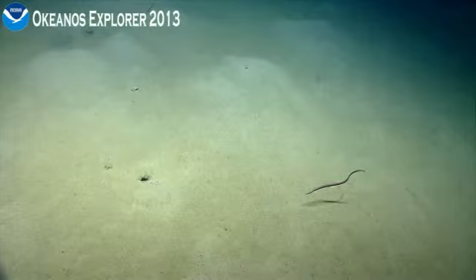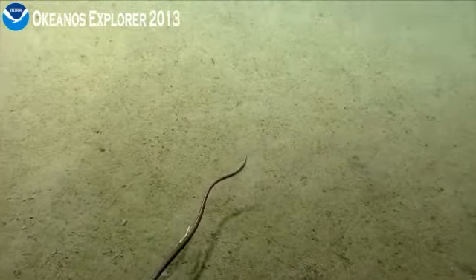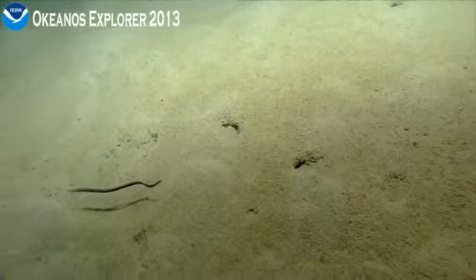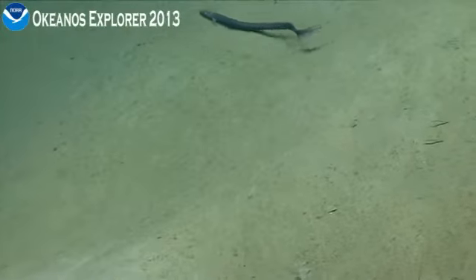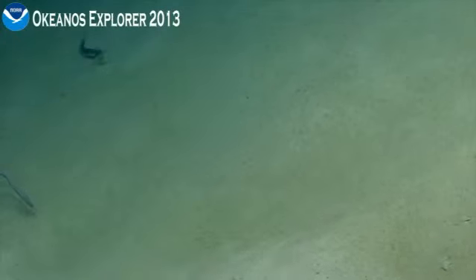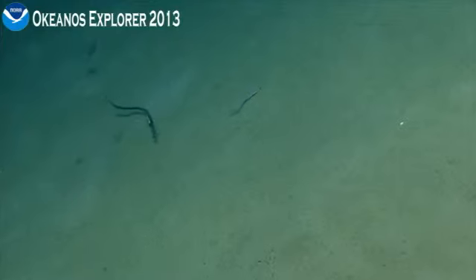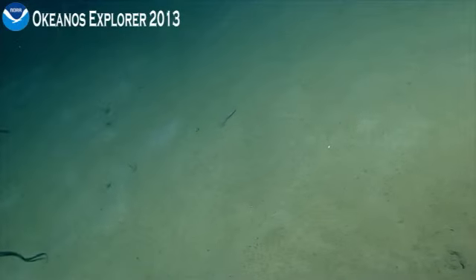Did that crab just catch something on the upper left? Can you snap zoom on that eel? Looks like there might be something attached to it. Can we go in on this eel? It could have a parasite. It looks like a really large parasitic copepod on that eel. Every time I start moving towards him, he switches directions.